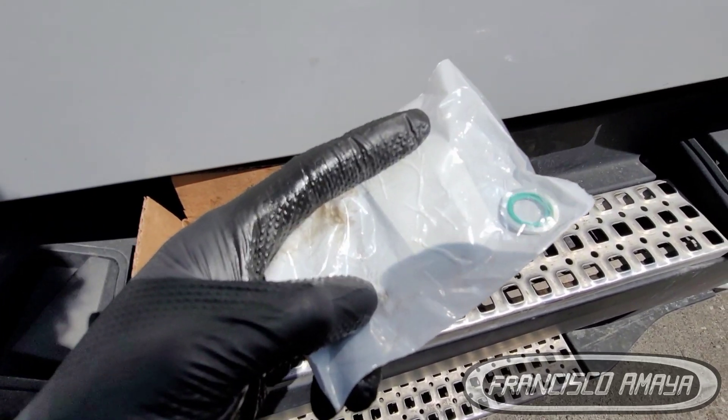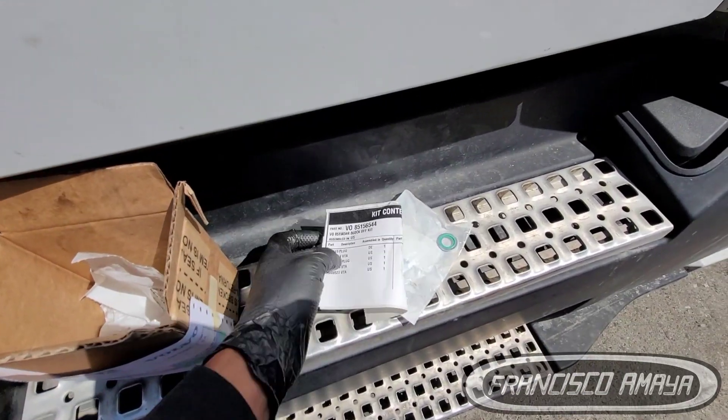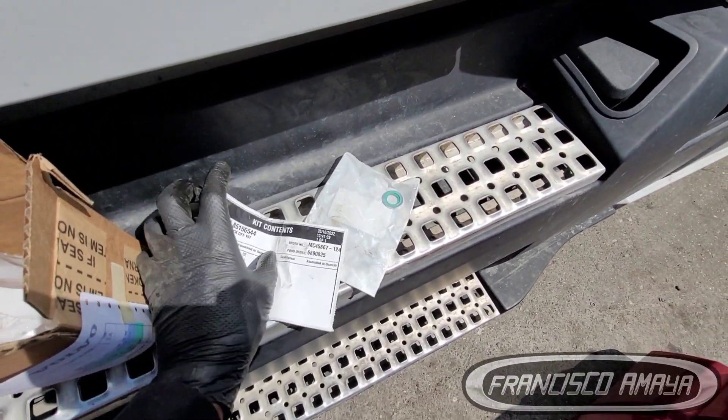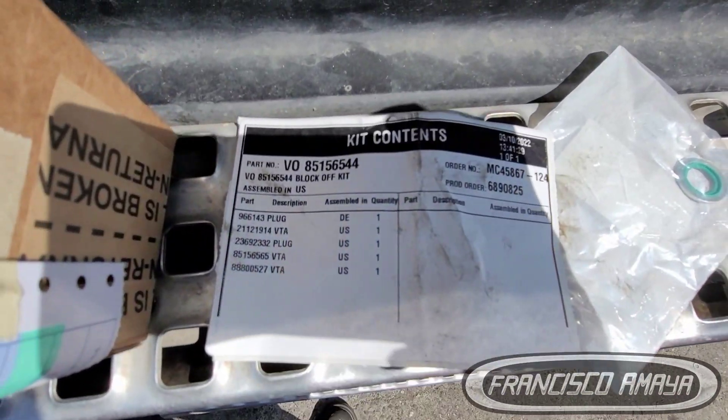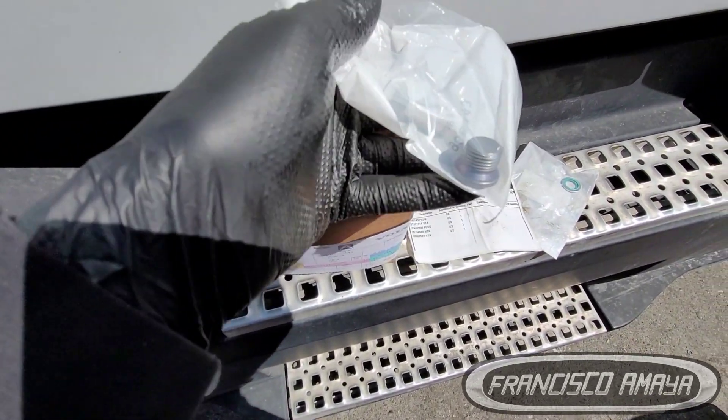You can go to the dealer and they are not going to sell you this piece anymore because they don't do it anymore. I'm going to offer you a kit to eliminate this regulator. This kit is going to eliminate the use of this regulator entirely.